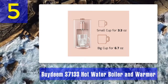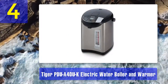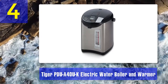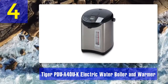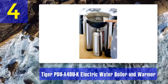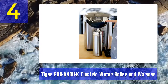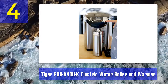Cons: inconsistent water dispensing. Coming in at number four: Tiger PD-UA40 electric water boiler and warmer. If you want to prepare instant noodles or boil vegetables on time, the sleek and stylish Tiger black stainless steel electric water heater is what you need. It has a capacity of 4.0 liters and consists of a nonstick inner tank which is easy to clean.